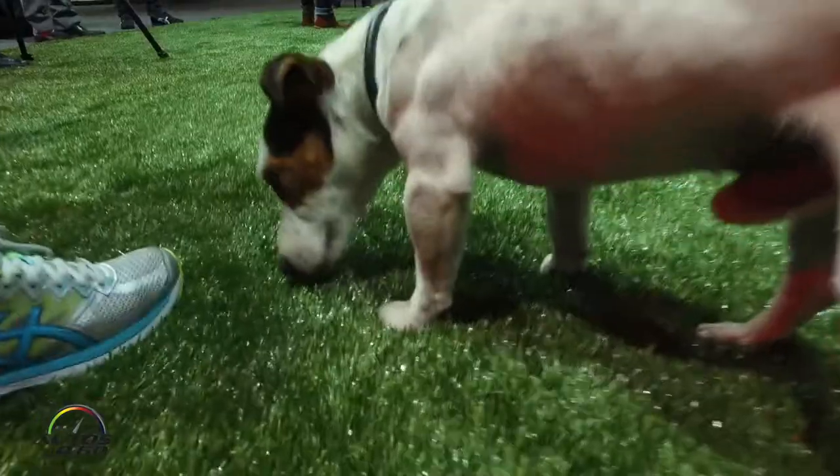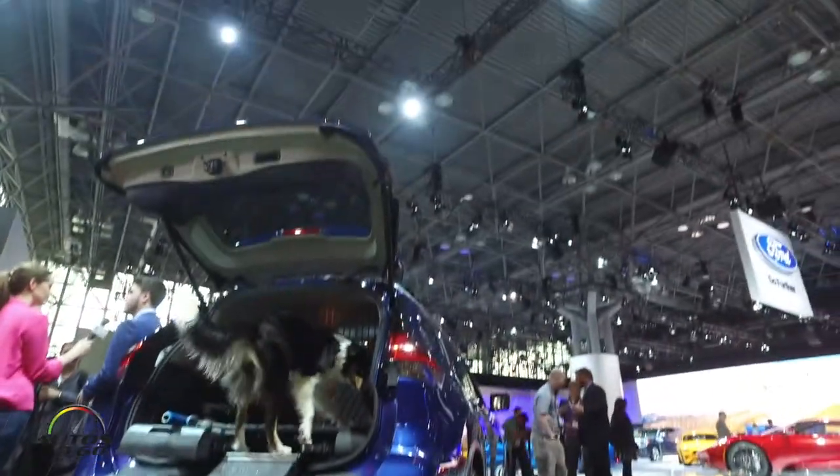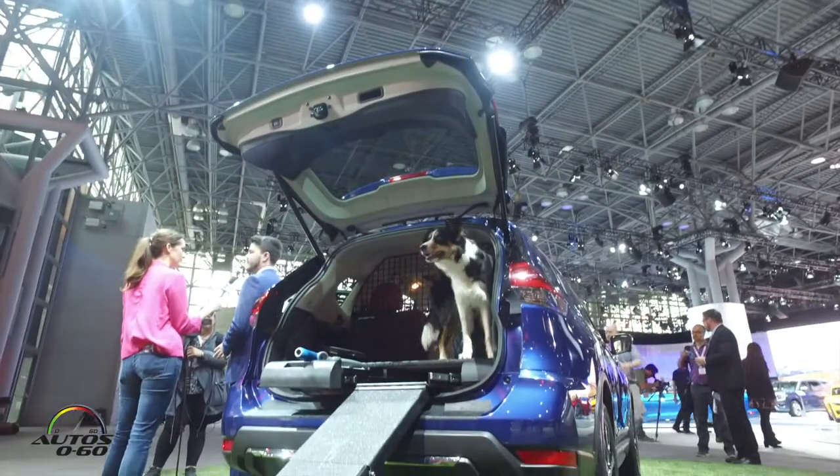I'm Robyn Morio, the regional product manager for the Nissan Rogue, and this is the Rogue Doge. It's based on our 2017 Nissan Rogue, and it's been upfitted specifically for our canine friends.